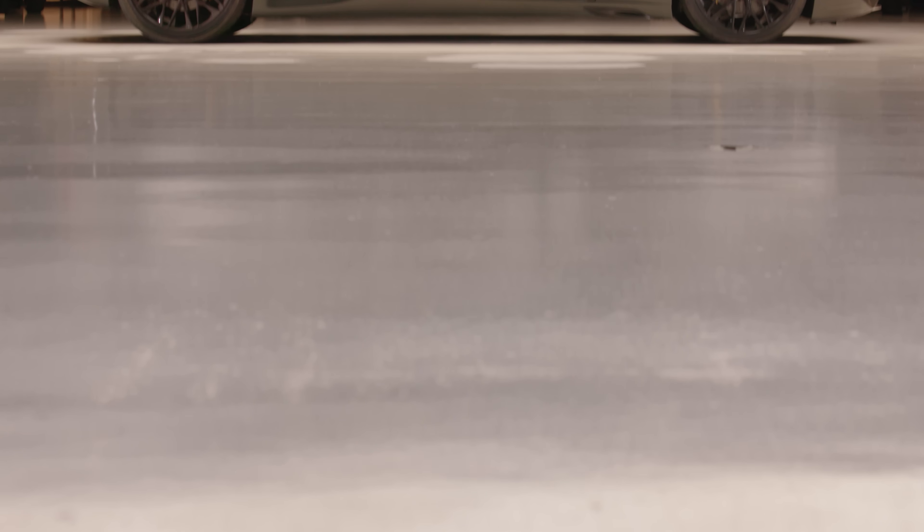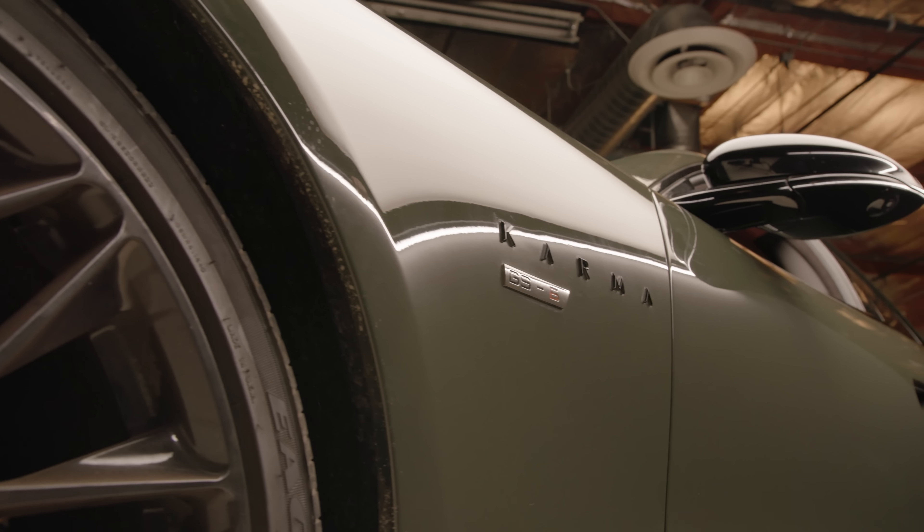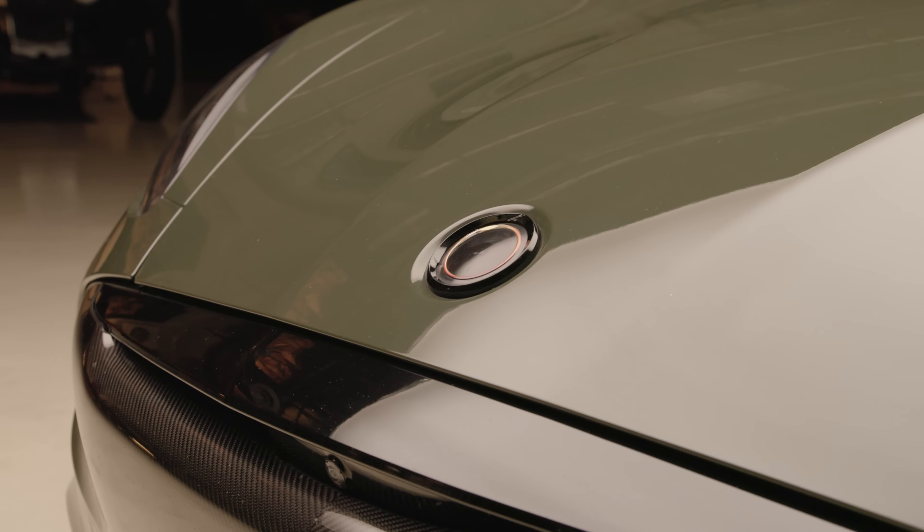Welcome to another episode of Jay Leno's Garage. The car featuring today is the Karma GS-6. Now, whatever you think you know about this car, forget about it, because you don't know. This doesn't bear any relation to the car you think it is.